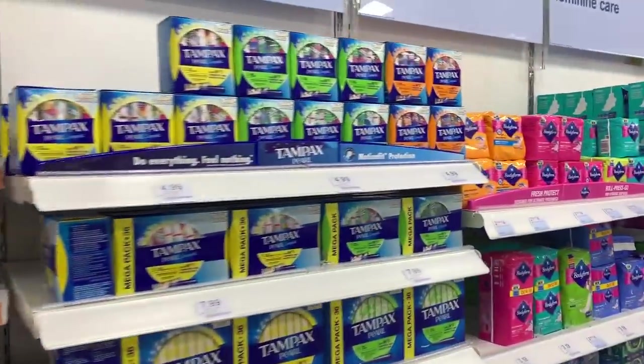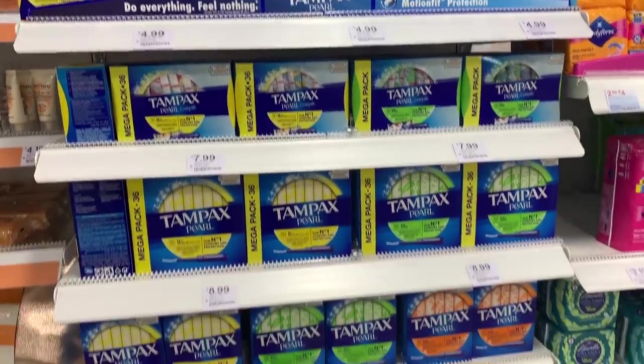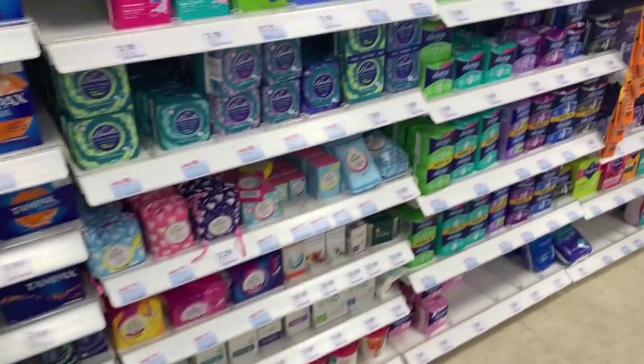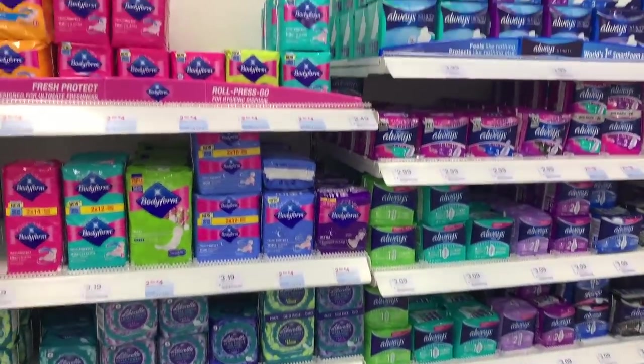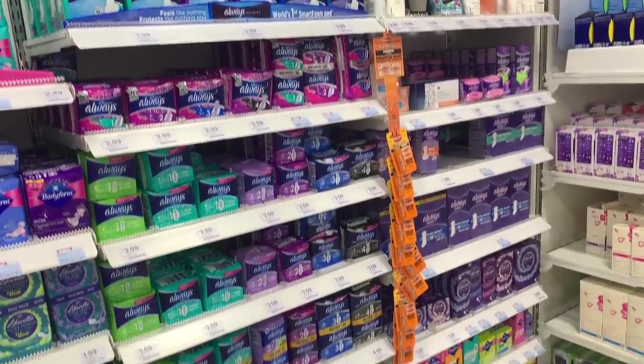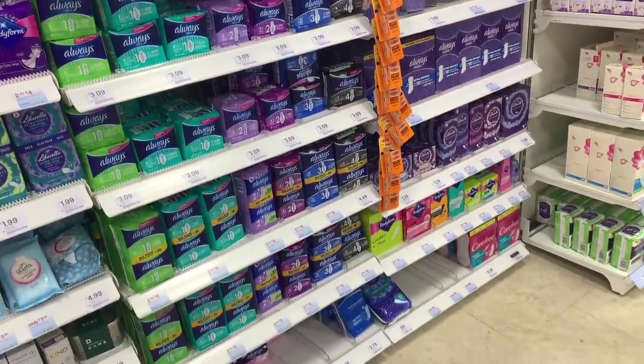And we're into tampons and lady products. I do think lady products should be free. However, in Ireland we made a law that means we don't have a tax on lady products — they are essential, so as it should be.